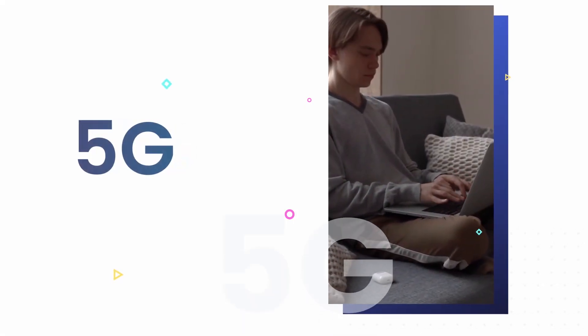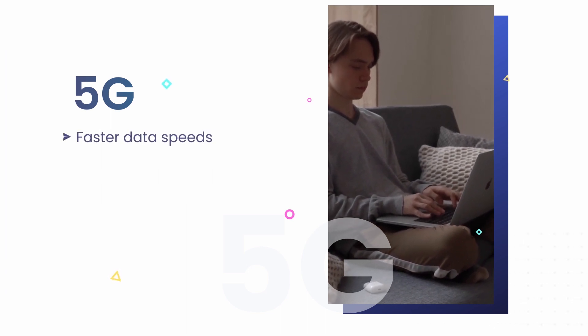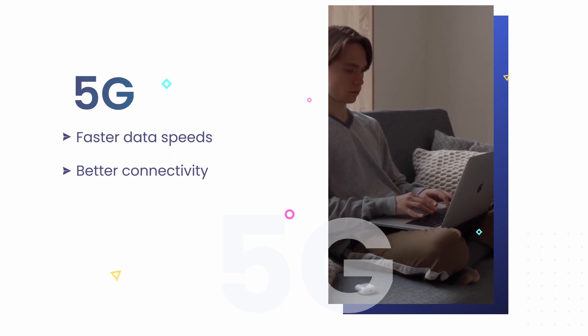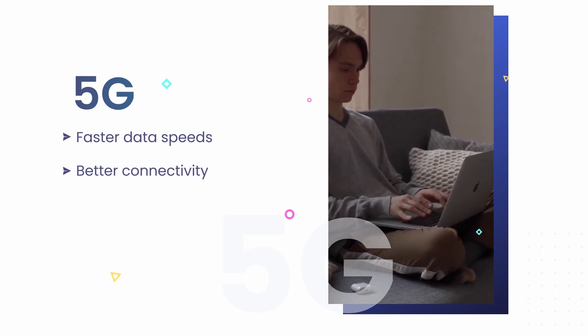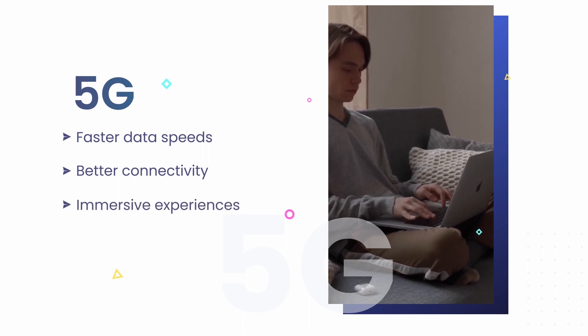The last technology is 5G. 5G is the next generation of wireless technology and is expected to provide faster speeds and better connectivity than previous generations. This will enable mobile apps to offer more immersive experiences for users.